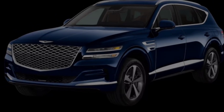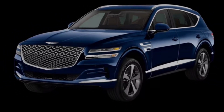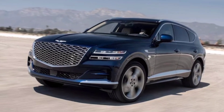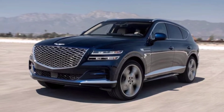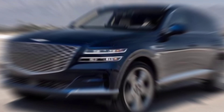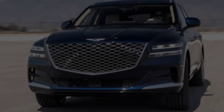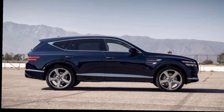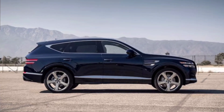But the GV80 isn't just about luxury — it's also a powerful performer. Choose from a 2.5-litre turbocharged I-4 engine with 300 horsepower, or a 3.5-litre twin-turbocharged V6 with 375 horsepower. Both engines are paired with an 8-speed automatic transmission and all-wheel drive, providing a smooth and confident ride on any terrain. The GV80 handles beautifully, with responsive steering and well-balanced suspension. It's surprisingly agile for such a large SUV, making it a joy to drive on winding roads.